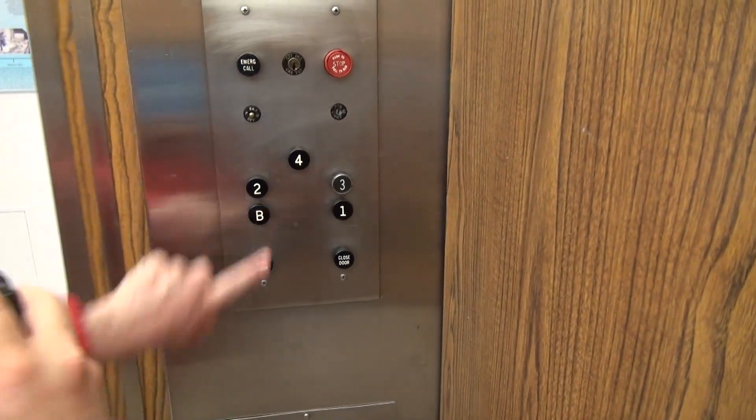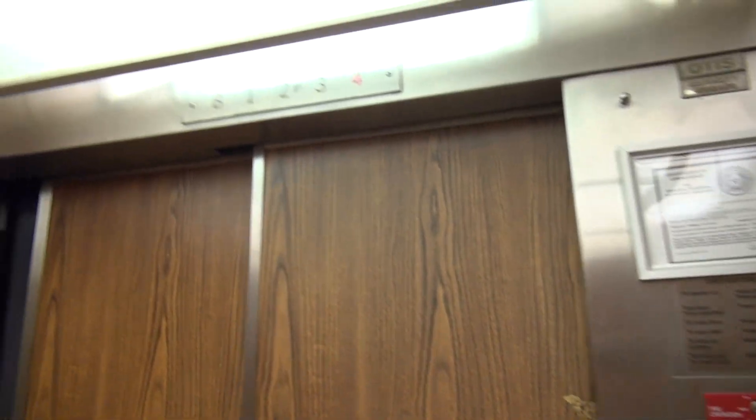Look at that lovely. All right, press the basement, please. And we'll be quiet going down.